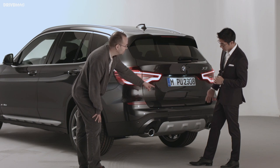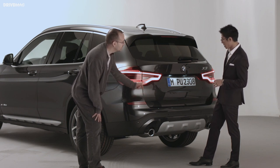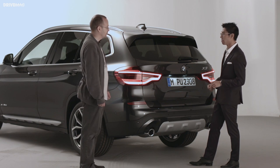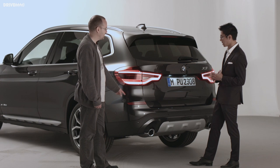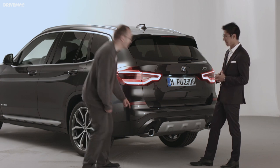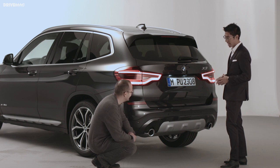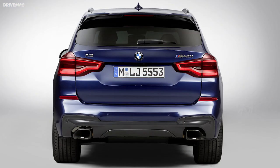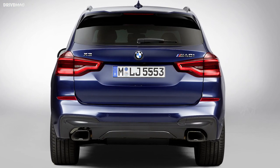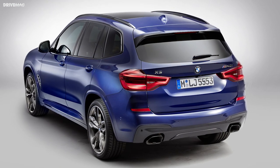The double exhaust is on all models — and they are not fake; they're completely functional and real. On the M Performance model, there'll be a special exhaust design that's more rectangular and technically cut in a shape similar to the wheel arches.